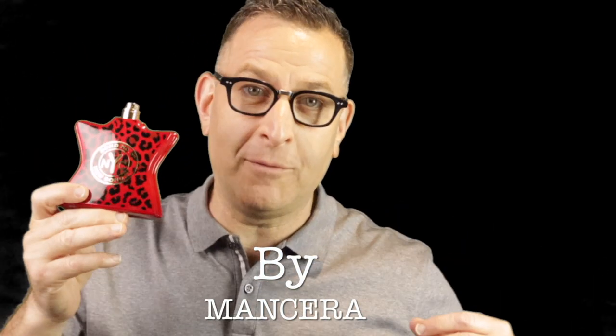A fragrance that's the hidden gem of the day is by Mancera — beast mode performance, blind-buy safe. My name is Christian. If you had $100, what one fragrance would you recommend to your friend? Put it in the comments below — let's start a nice list.